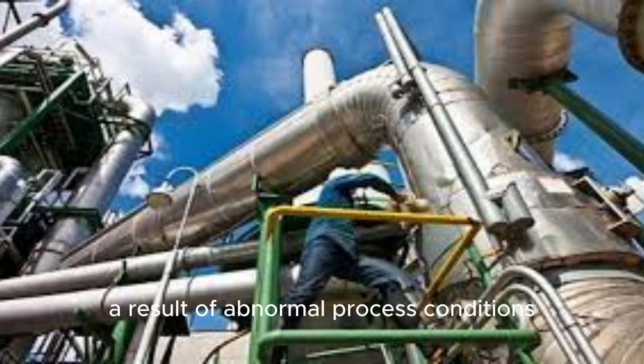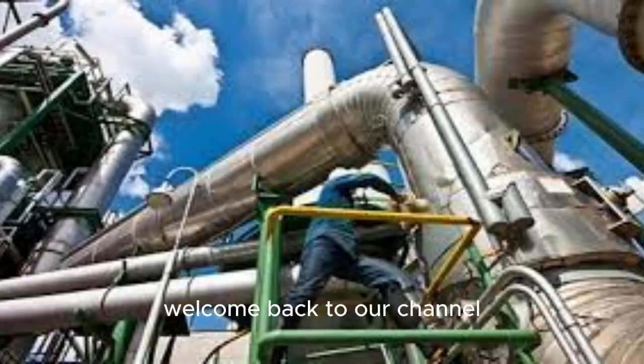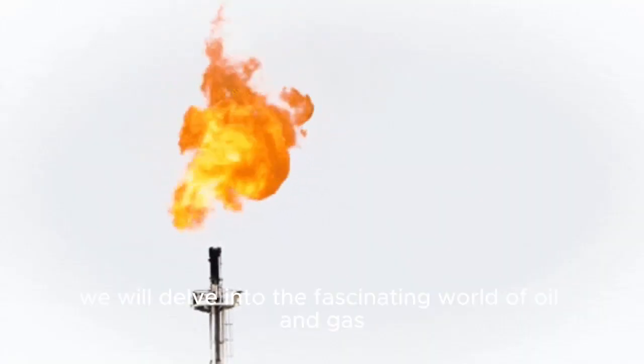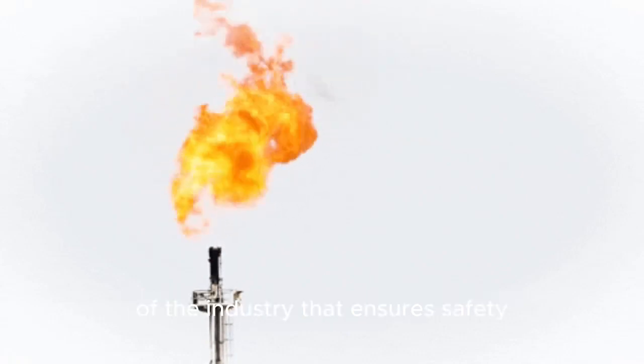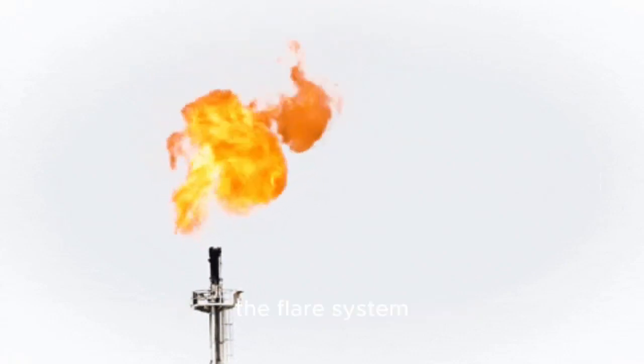These hazards result from abnormal process conditions occurring during plant startup, shutdown, or emergencies. Flares are mandatory items of safety equipment installed at crude oil and gas-producing fields. Welcome back to our channel. We will delve into the fascinating world of oil and gas. Today, we're going to explore a critical component of the industry that ensures safety and environmental protection — the flare system.